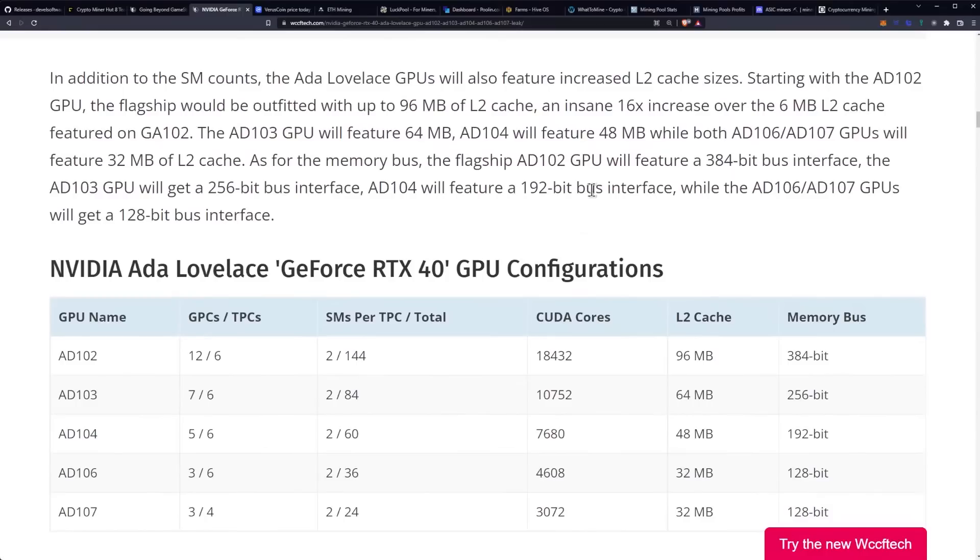In addition to the SM counts, the ADA Lovelace GPUs will also feature increased L2 cache sizes, starting with the AD102 GPU. The flagship would be outfitted with up to 96 megabytes of L2 cache — an insane 16 times increase over the 6 megabytes of L2 cache featured on the GA102. The AD103 GPU will feature 64 megabytes, AD104 will feature 48 megabytes, while both AD106 and AD107 GPUs will feature 32 megabytes of L2 cache.